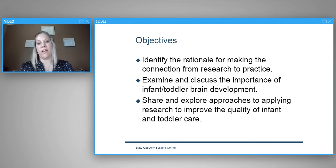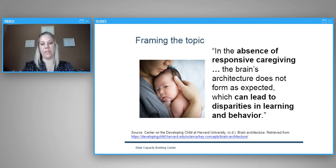Looking at our webinar today, we have three objectives: first, we'll identify the rationale for making the connection from research to practice; second, we'll examine and discuss the importance of infant-toddler brain development; and third, we'll share and explore approaches to applying research to improve the quality of infant-toddler care.